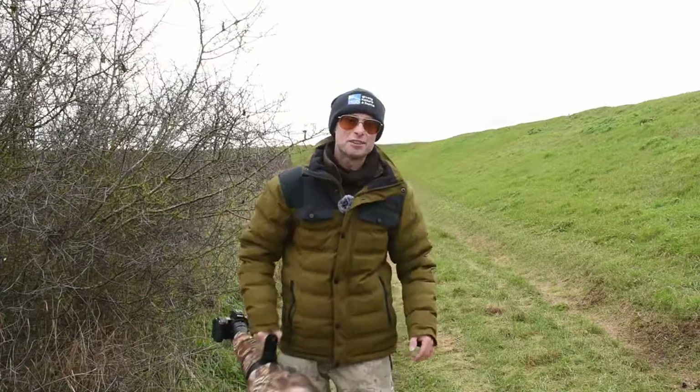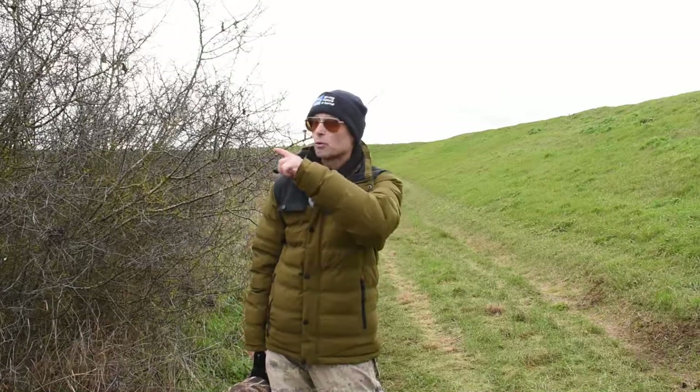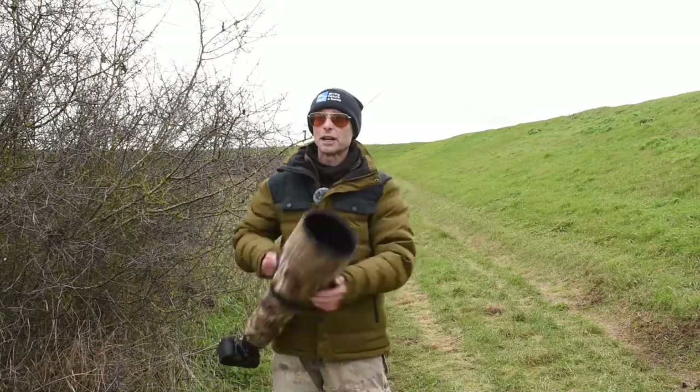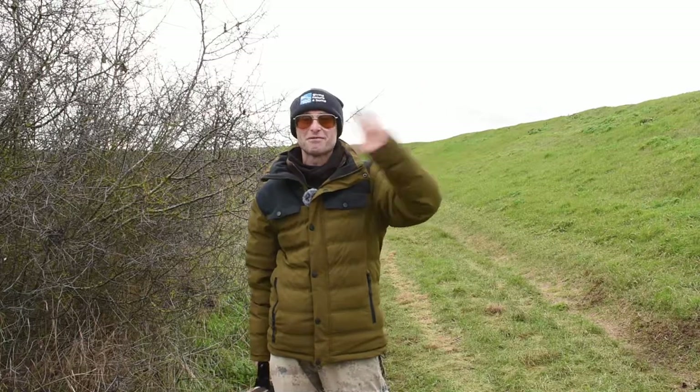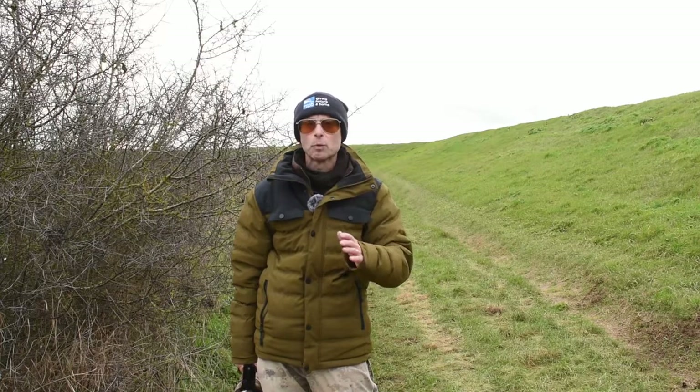Rather stupidly I forgot to bring my vlogging tripod, so I've had to shoot this piece to camera on my main tripod, which means I couldn't vlog while photographing the hares. There are a couple still hunkered down over there, but they haven't moved for about an hour and a half. It's clouded over now, so I've got shots in cloudy conditions as well as in the earlier backlit bright conditions — and it was absolutely superb. These are probably my best brown hare shots ever.